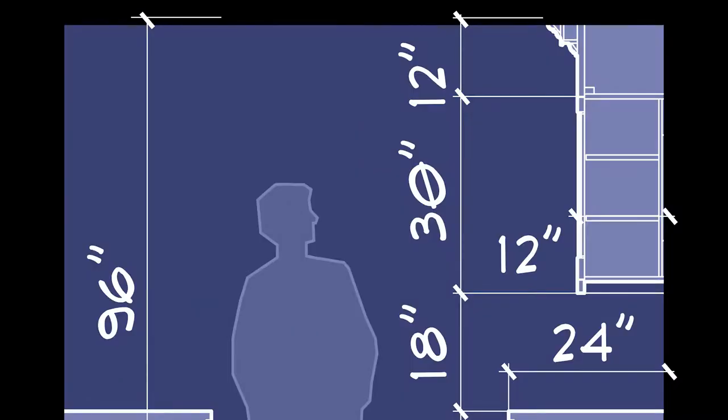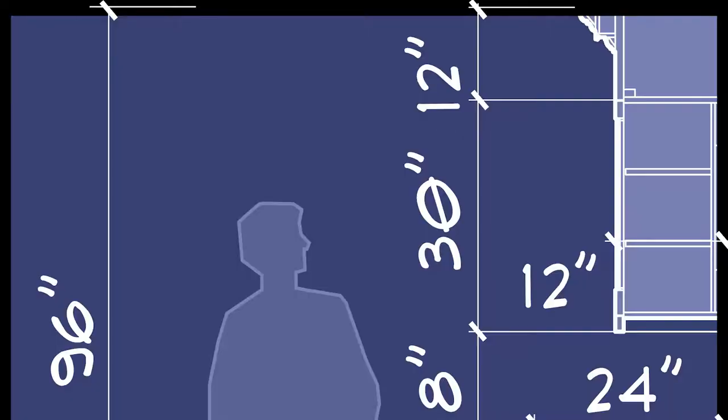Ceiling height in most homes is 8 feet. With a 36-inch countertop and 18 inches to the uppers, we're going to see 30, 36, or 42 inches for those upper cabinet dimensions. Sometimes a contractor will leave space above the uppers — that's not nearly as pretty as taking those uppers all the way to the top with some sort of crown molding. You'll probably have a 30 or 36-inch upper with a nice crown to finish it off dimensionally.